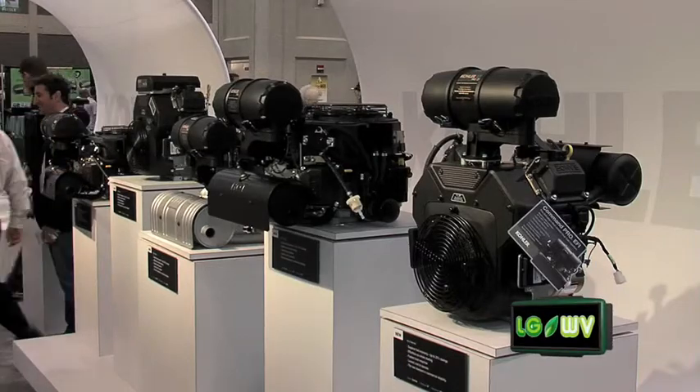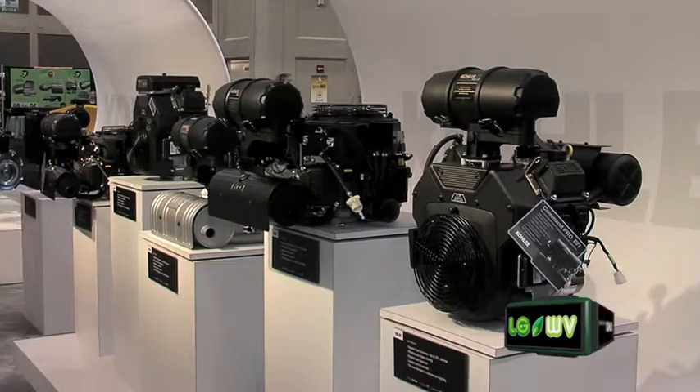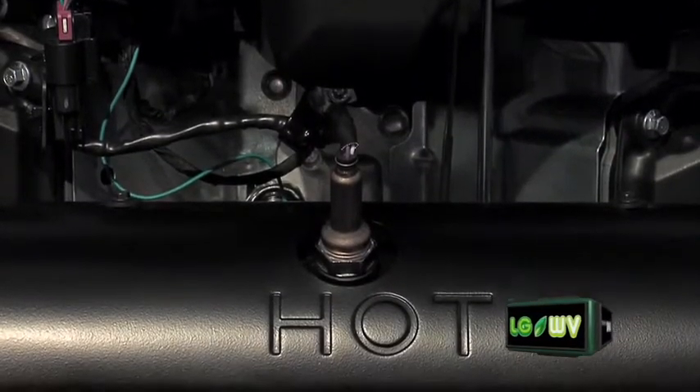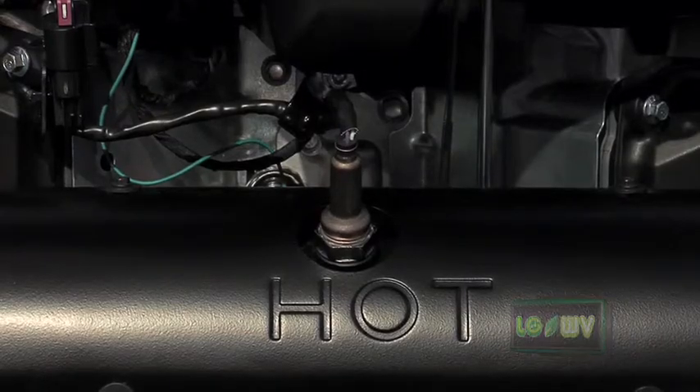The engine starts reliably whether it's hot or cold — you never need to choke the engine. It automatically adjusts for altitude, it automatically adjusts for sour gas. So if you left the gas sitting in your mower throughout the winter, turn the key in the spring and away it goes.